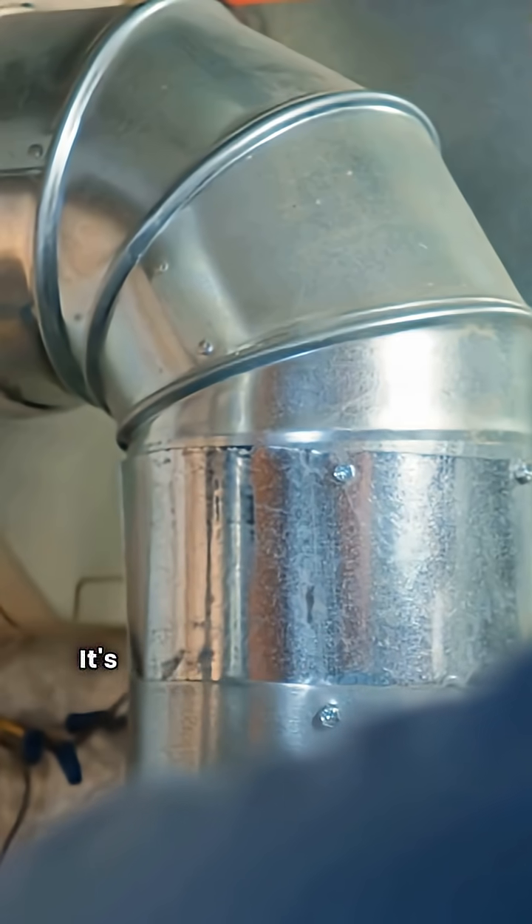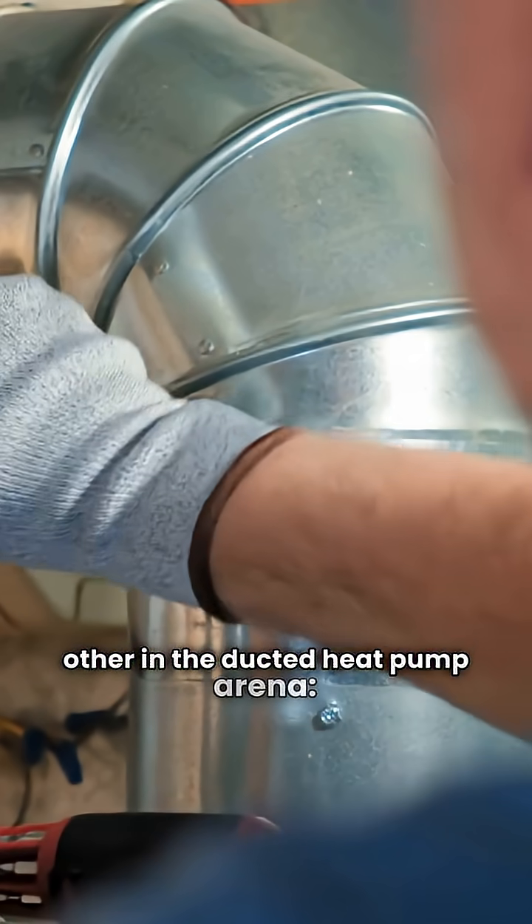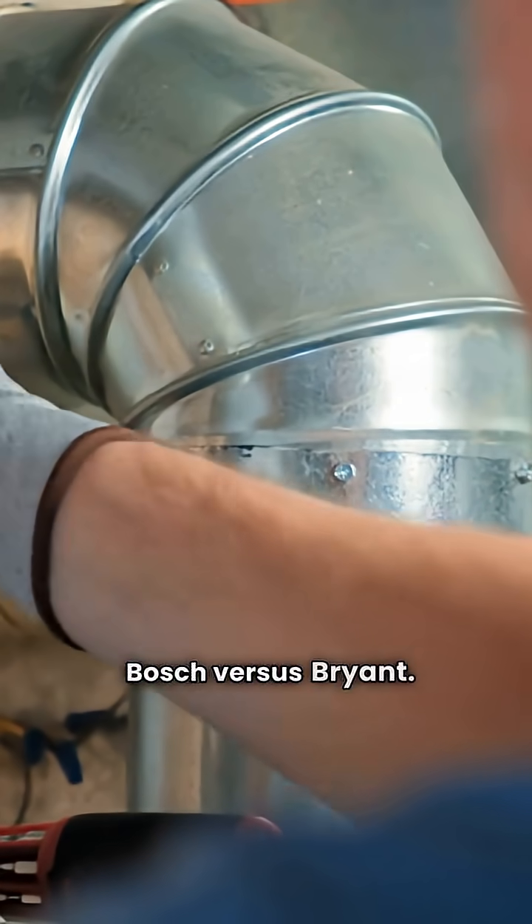What's going on everybody? It's your favorite repairman, HVAC repair guy, and today we're pitting two big names against each other in the ducted heat pump arena: Bosch versus Bryant.